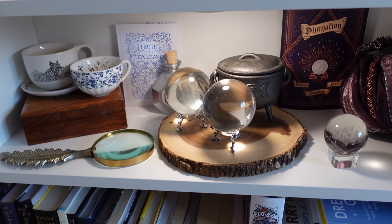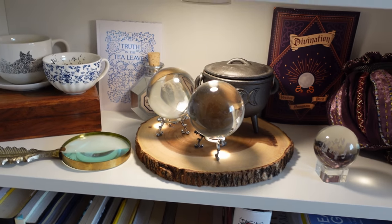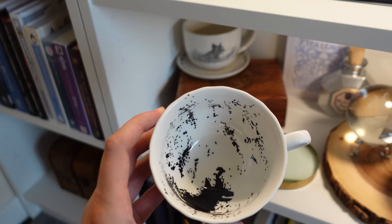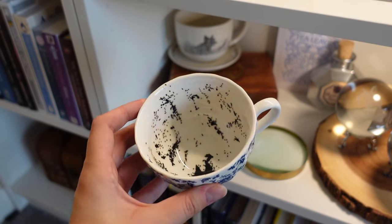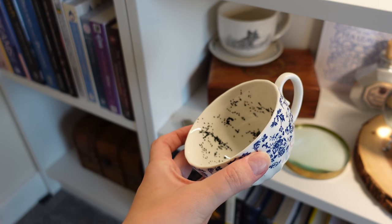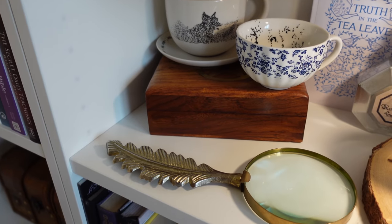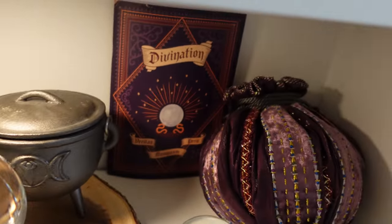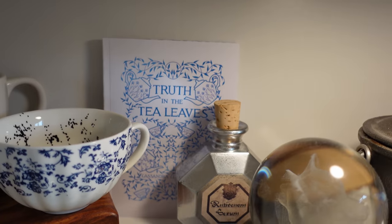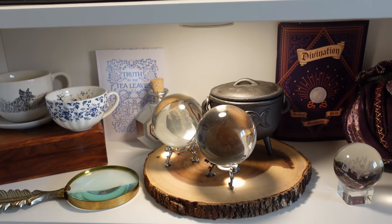Next up, we've got a bit of a divination shelf going on. Lots of crystal balls. This is one of my faves — you may notice this from a subscription box recently. It's a teacup with the Grim in it — this is my favourite thing on the shelf. Really, really nice. Got an old wand from Primark, a little magnifying glass, Hermione's bag, a little divination notebook, and so much stuff. So that's a nice little divination tea leaf shelf.